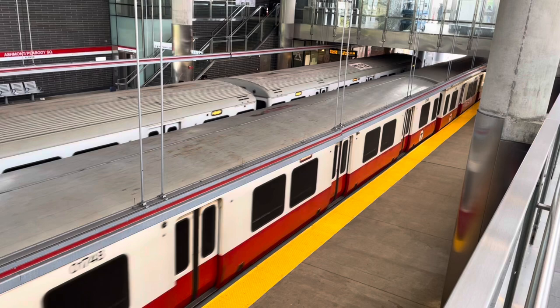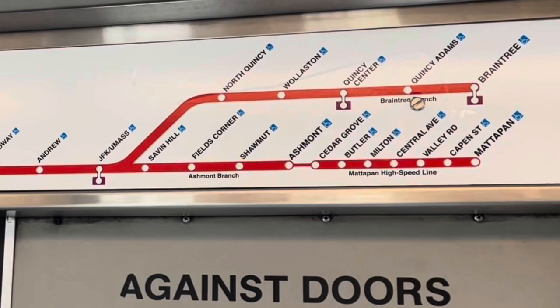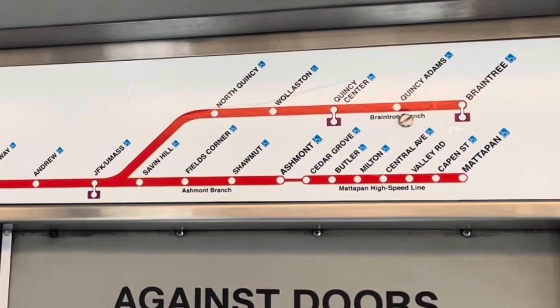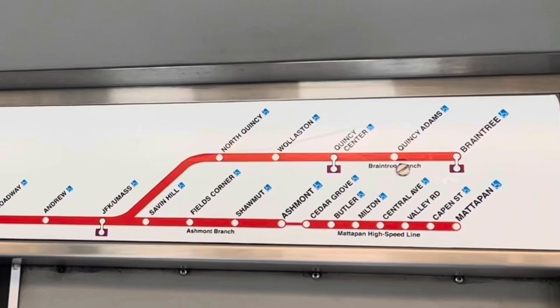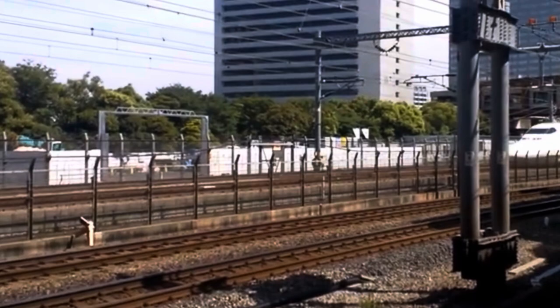Let's take another look at this map. It looks like the Ashmont branch extends farther to Mattapan. The thin red line means that we have to change trains at Ashmont. The text underneath says Ashmont-Mattapan High Speed Line. A high speed line? You mean like a bullet train? Does the Boston subway system have high speed rail in it? Not quite. Let's head over to the Ashmont-Mattapan High Speed Line to find out.